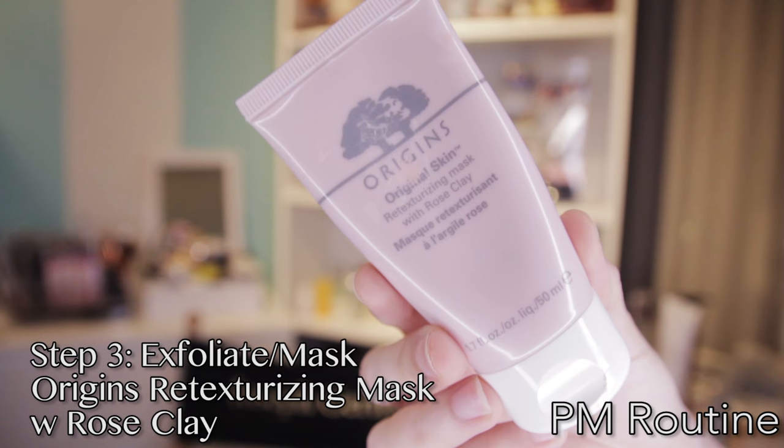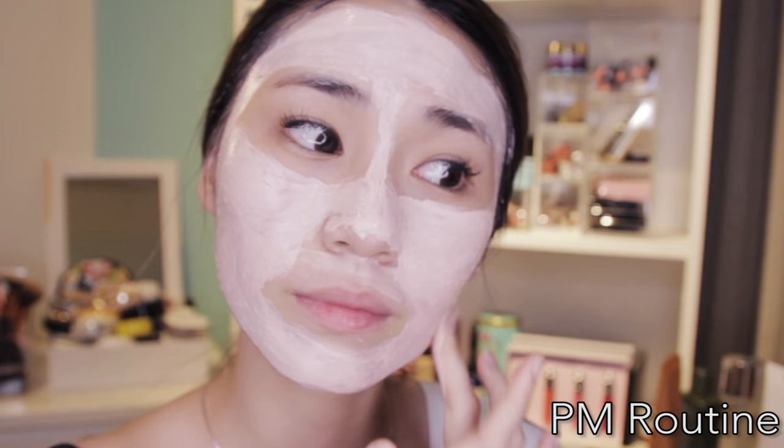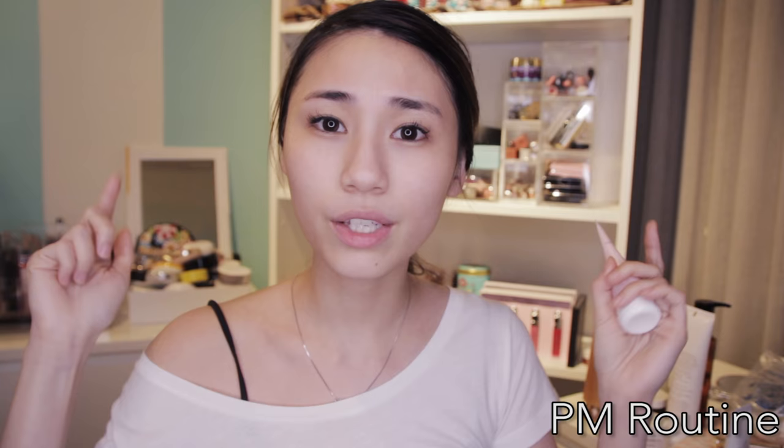Now, to prepare for my glass skin tomorrow, I'm gonna exfoliate my skin today. You should at least exfoliate your skin once a week to really deep cleanse your skin and take out all the gunk, dirt, and impurities. So today I chose the Origins Retexturizing Mask with Rose Clay. I really love this one because it's like a two-in-one product — it exfoliates your skin with the Rose Clay and Jojoba beads, and it also gives you radiance. Canadian Willow Herb is the good stuff.